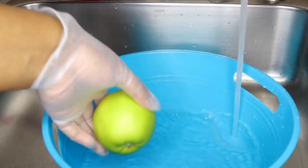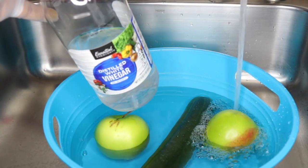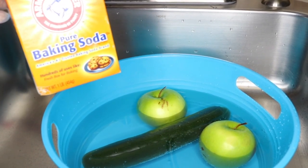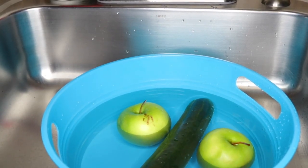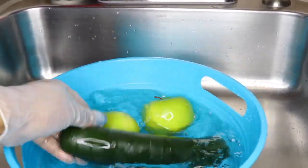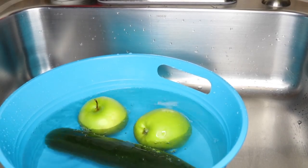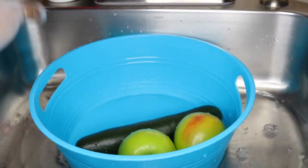I want to show you how I thoroughly wash my ingredients, because the worst thing you want to do is put chemicals in your system. I use either baking soda or regular white vinegar. For today I'll be using vinegar — just pour in a good amount and really make sure you clean your ingredients, because they are sprayed with pesticides to prevent insects from destroying the food.